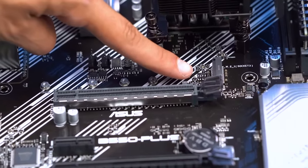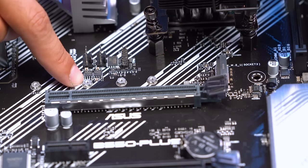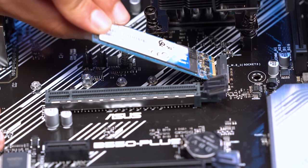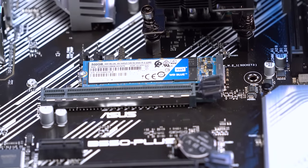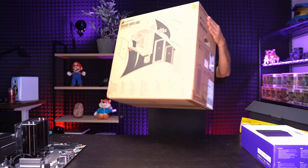Make sure the RAM goes all the way in on both sides and the clips snap back up. Same thing for the second stick — done. Next, installing our SSD: this M.2 drive goes right here on the motherboard. Using the standoff and screw from the motherboard's accessory bag, put the standoff in first, then push the SSD in at an angle, lay it down, and secure it with the screw.